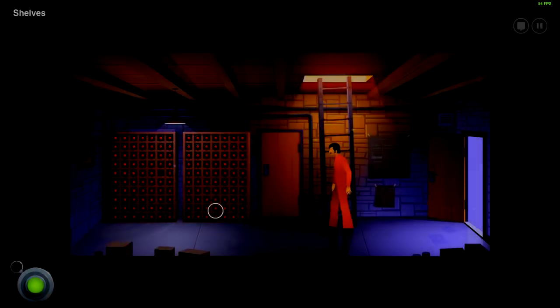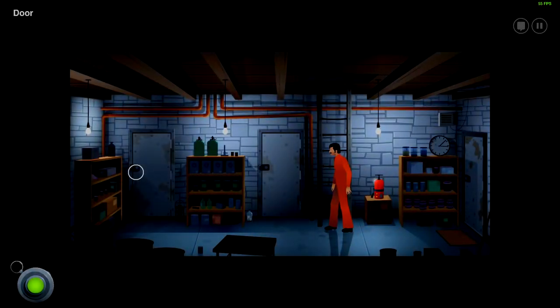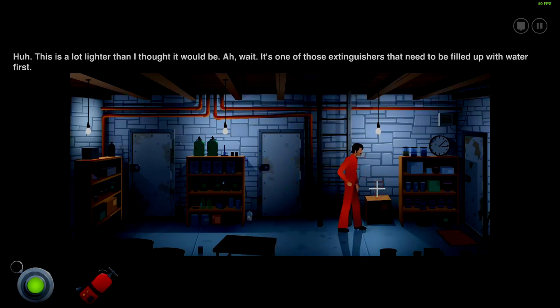Pretty sure that whatever we have to do is down there. Oh, there's another door there — interesting. There's a door. This wasn't here before. This is locked — later than I thought it would be.